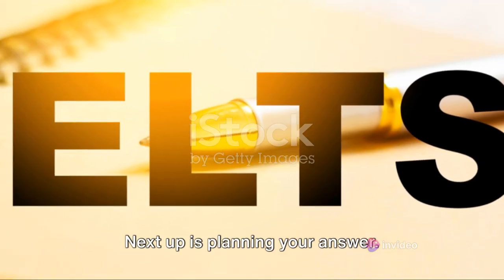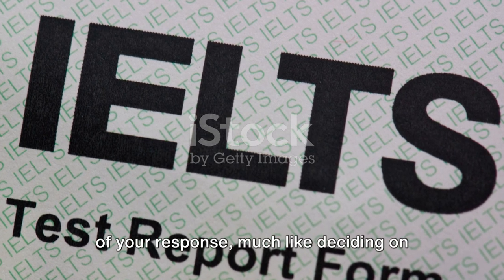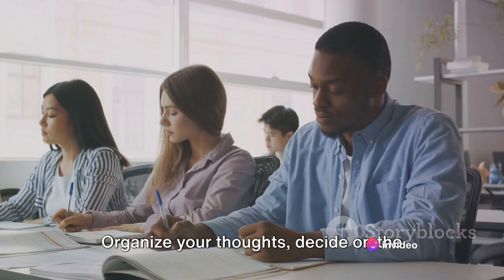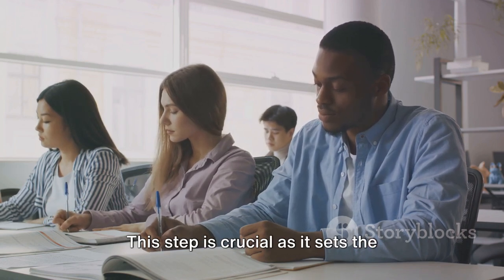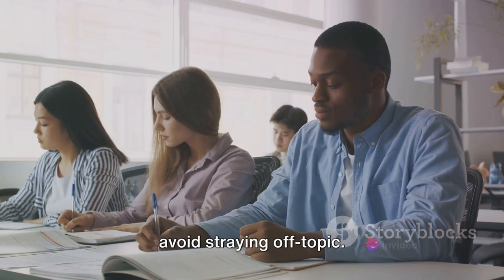Next up is planning your answer. This is where you decide on the structure of your response, much like deciding on the order in which to add ingredients to a dish. Organize your thoughts, decide on the flow of your answer, and ensure your ideas connect logically. This step is crucial as it sets the groundwork for your writing and helps you avoid straying off topic.